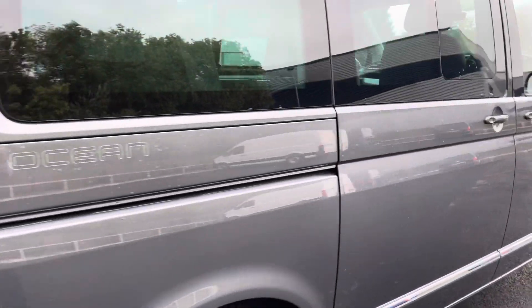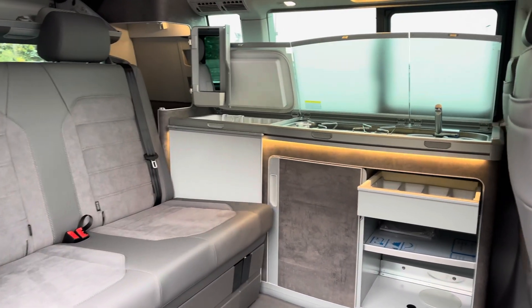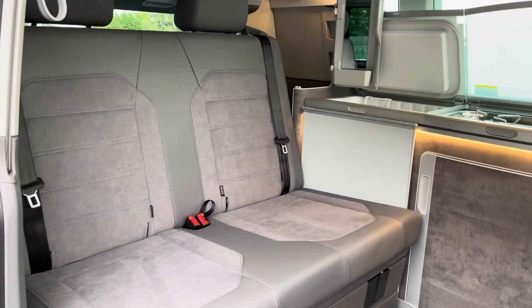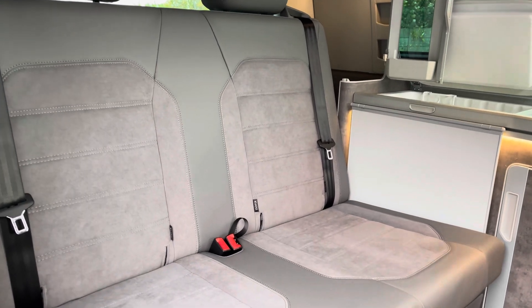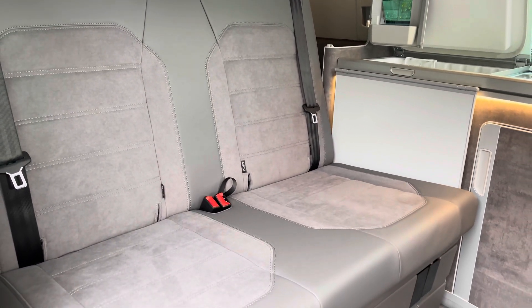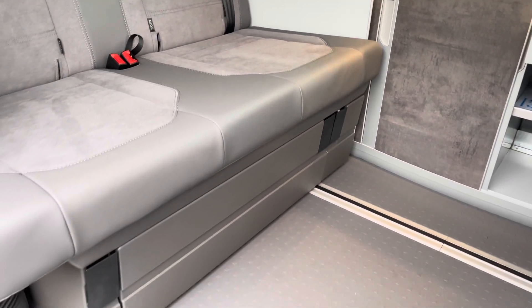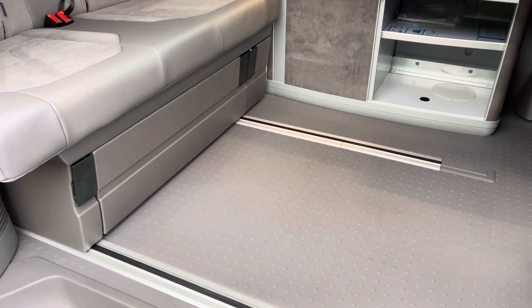You also have some lovely Ocean detailing on the side, and opening up this sliding door reveals an exciting interior with plenty of features to enjoy. Starting off with these passenger seats which feature a lovely leather and Alcantara upholstery and are also fitted with ISOFIX child seat anchor points. You will also benefit from storage space underneath, and this seat will also slide forward along the rails and fold down to form the comfort bed.